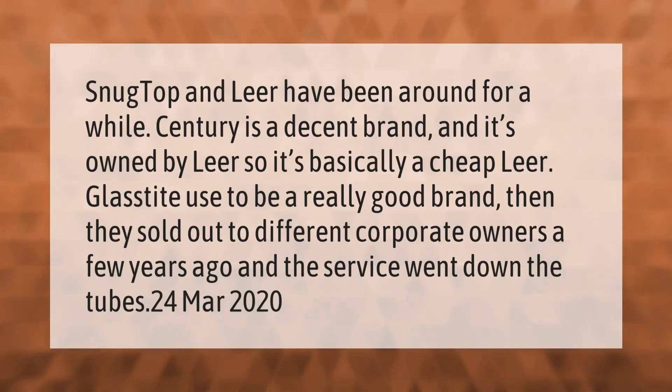Snug Top and Leer have been around for a while. Century is a decent brand and it's owned by Leer, so it's basically a cheap Leer. Glass Tight used to be a really good brand, then they sold out to different corporate owners a few years ago and the service went down the tubes.